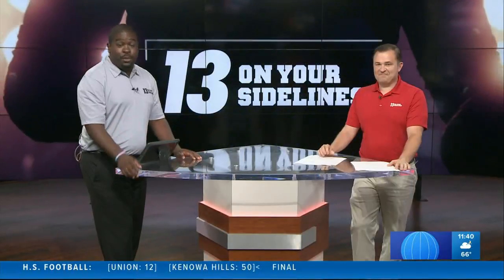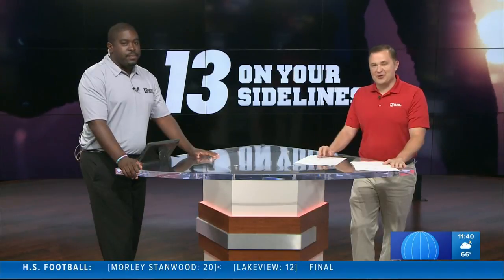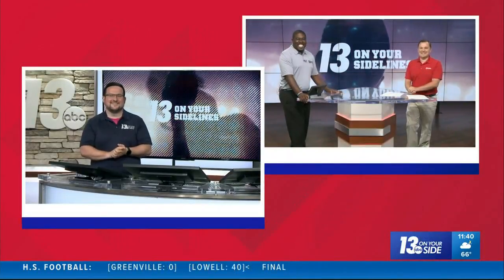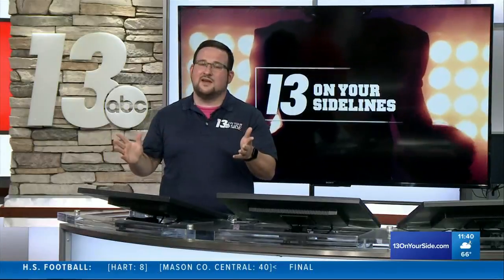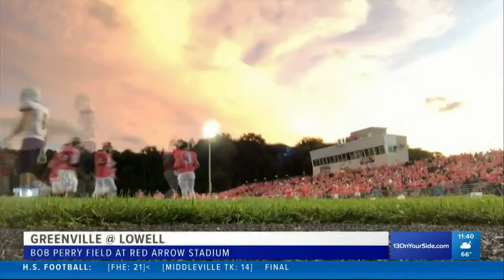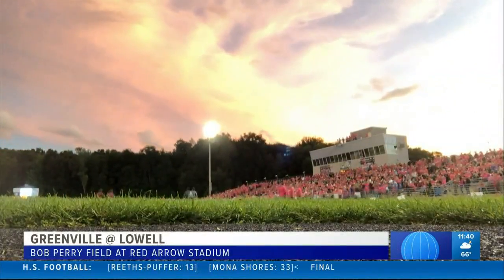Let's get back to the highlights and the annual sea of pink in Lowell. The Red Arrows change their colors for a good cause. Matt Gard takes us to tonight's highlights for the game in Lowell. You can feel the pink arrow pride on one of the biggest nights of the year. You might also feel a resurgence from the football team — the Arrows played pretty well against mighty Rockford last week, though they lost on the road. Lowell looking to improve to 2-1 on the young season against Greenville.